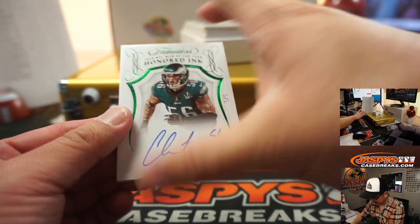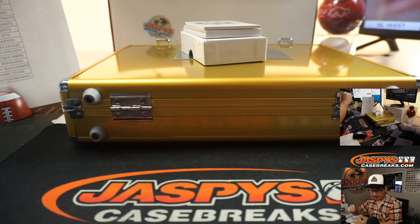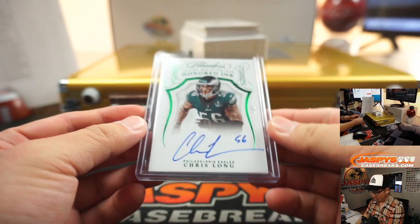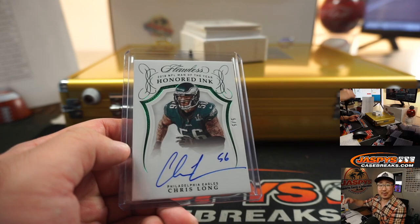We've got Chris Long, five out of five — Chris Long Honored Inc., your 2018 NFL Man of the Year. That'll be for Jonathan Torrey, who picked up the Eagles straight up. Nice — out of fives and under. All aboard the Big Hit Express!